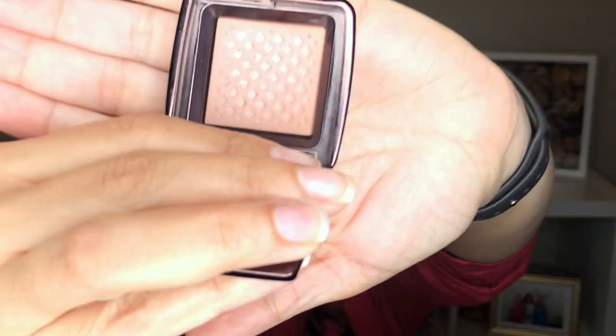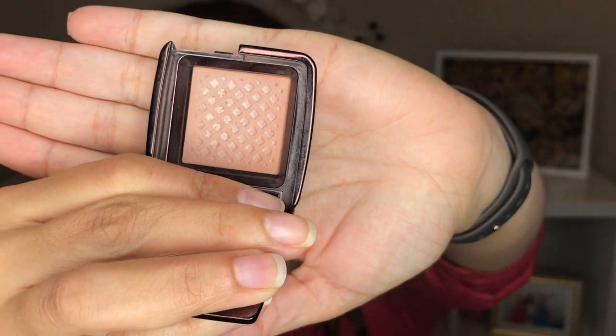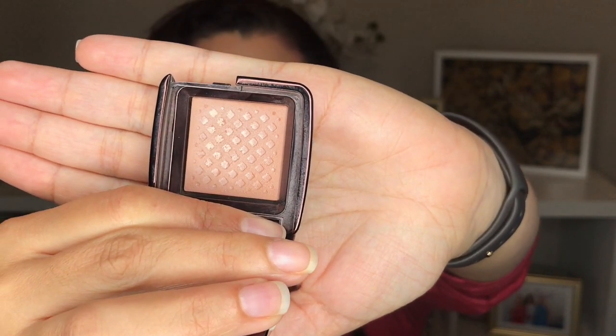Empty number 17 is the Hourglass Ambient Lighting Powder in Luminous Light. This guy took me forever to finish — I want to say nine months. I really liked it, I definitely miss it. I'm trying something else instead right now to see if it performs the same. This is the smaller size, and it really lasted me a long time, so I would highly recommend it. I have already repurchased the full size but I don't plan on panning that at all.